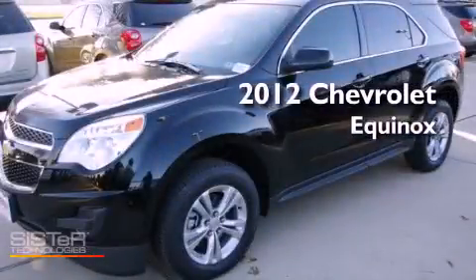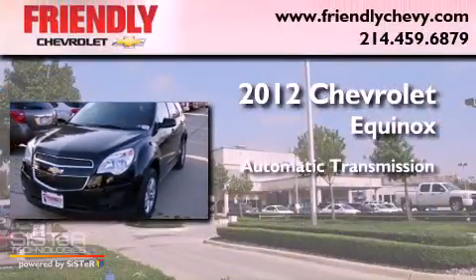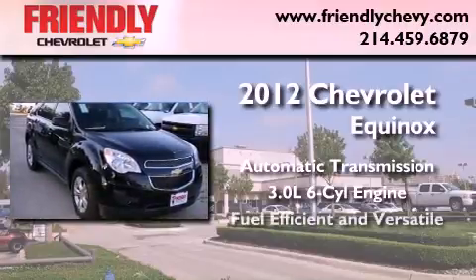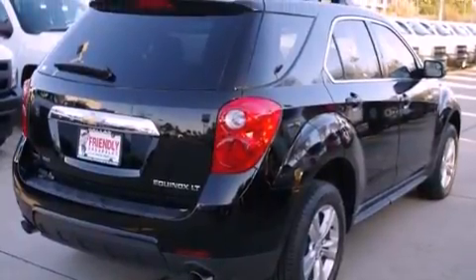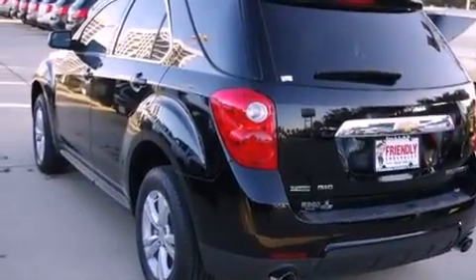This is a brand new 2012 Chevrolet Equinox. This vehicle has seating for 5 adults and a 3.0 liter V6. Its top features and packages include the convenience package, direct injection, a sunroof, aluminum wheels, and a tire pressure monitoring system.